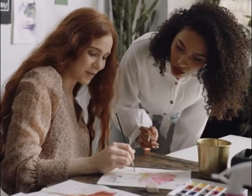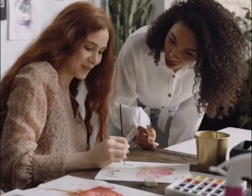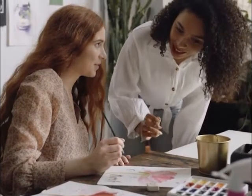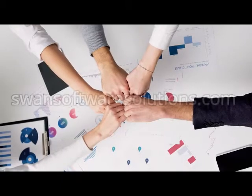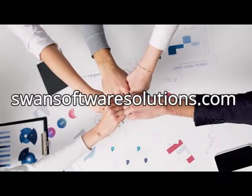After her disastrous painting, Claire realizes that she needs to plan her paintings with care in the future, and her next one is a great success. Designing excellent software begins in the planning stage, a process we take seriously at Swan.